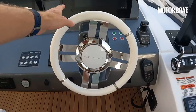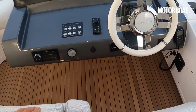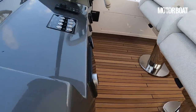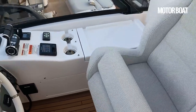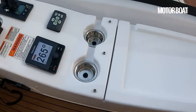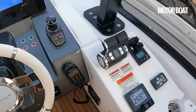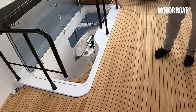The helm station is over on the starboard side — hopefully we'll get a chance to drive it. Bolstered seats so you can stand or sit, with reach adjustment so you can pull them forwards and backwards. Useful storage for bits and bobs right next to it, a couple of small cup holders, and a thrusters joystick — very neat.